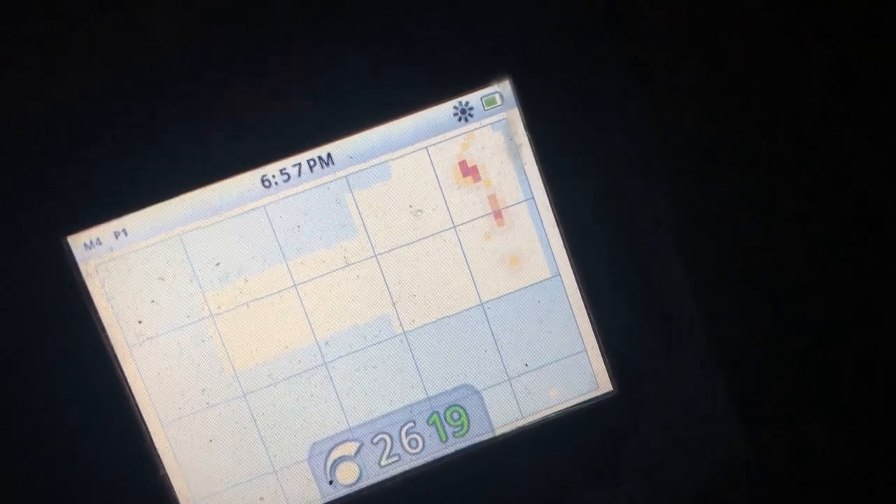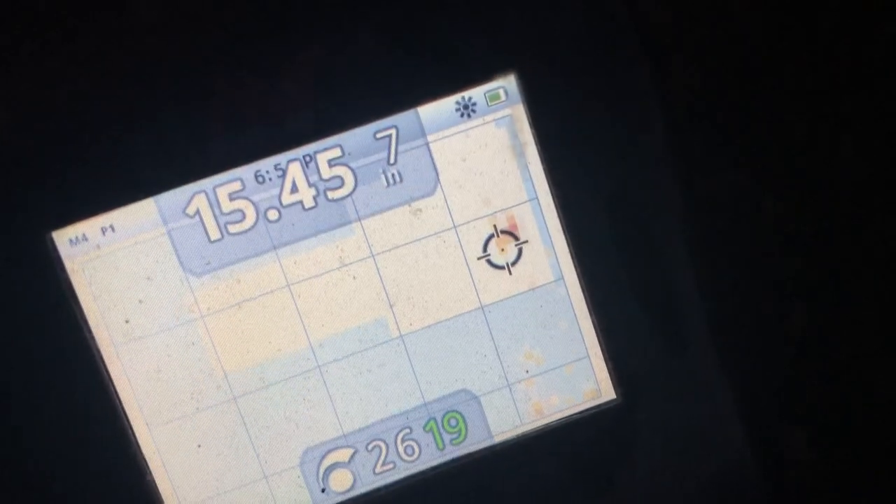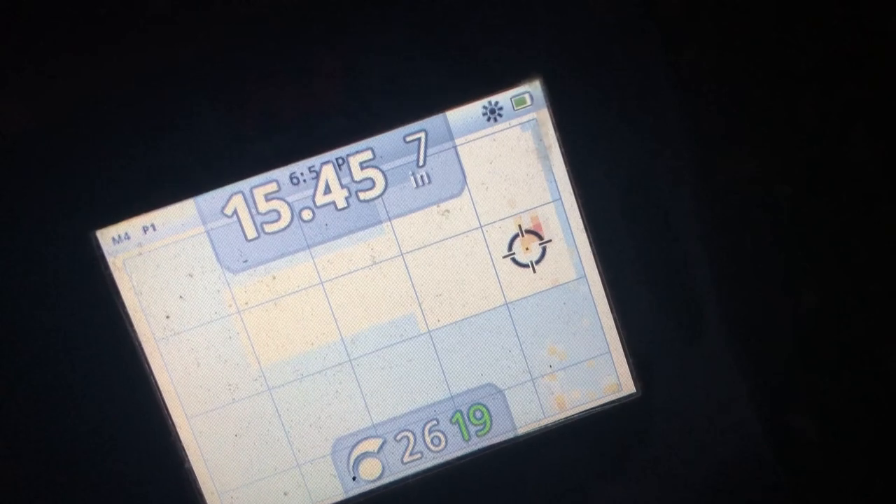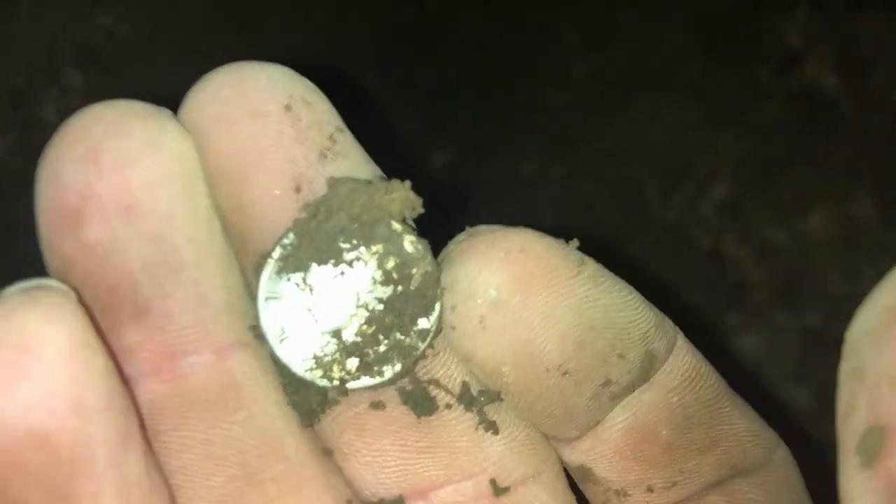I'll let you hear this one before I dig it. 15-45 at seven inches — there's a good chance that'll be a silver dime. Well it was a silver. I was hoping it'd be something a little older than a Merc but I can't complain, I'll take it. We'll get it cleaned up and I'll get a date for you.